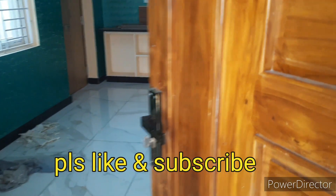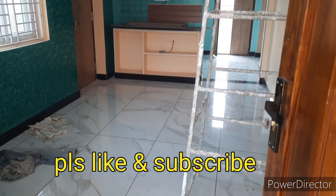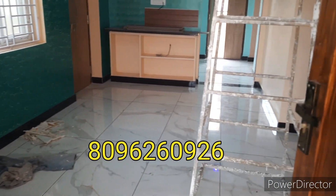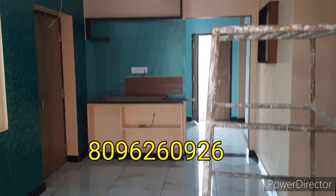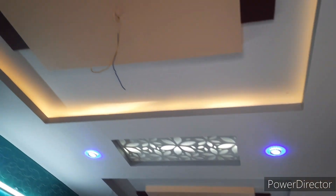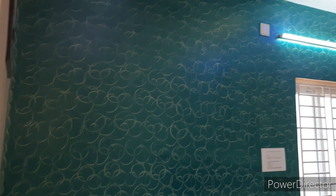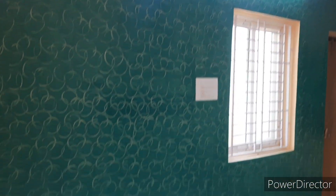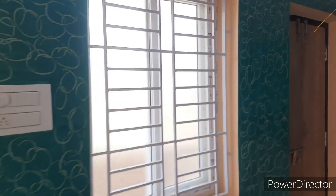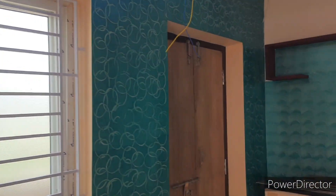There are a lot of houses in the budget. There is also a lot of space in the hall. There are two TVs. There is a lot of design on the top. Here is a green color royal paint. Here is a UPVC window. There are a lot of windows and the door.